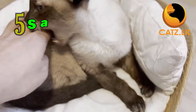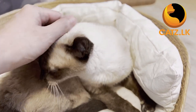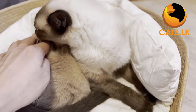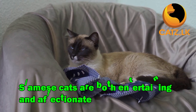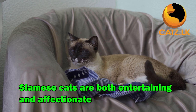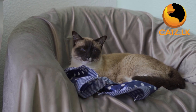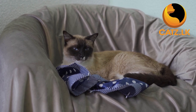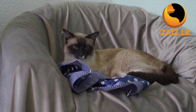Last but certainly not least, we have the Siamese cat. Known for their striking blue almond-shaped eyes and vocal nature, Siamese cats are both entertaining and affectionate. While they may be a bit more active, their social nature can bring joy and companionship to seniors seeking a more interactive feline friend.